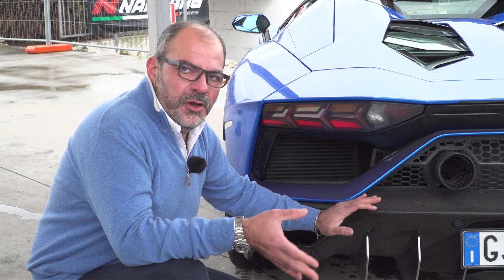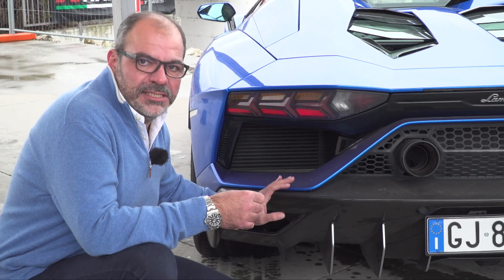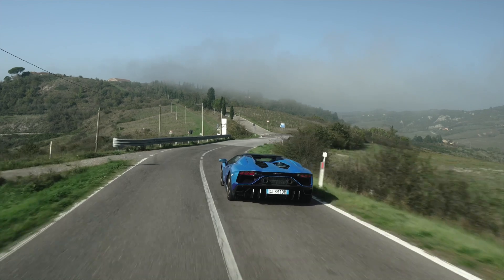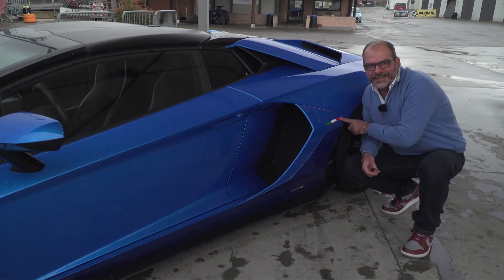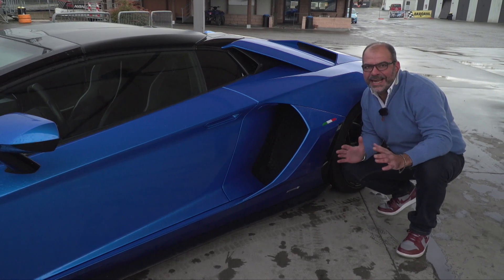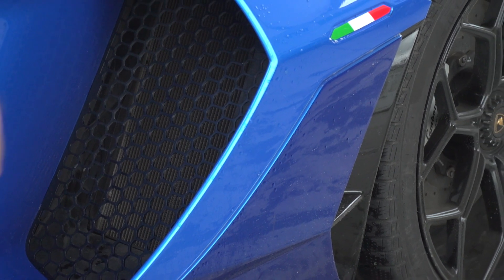Lots and lots of carbon fiber. Starting from the rear, where there are the exhausts, there's an exceptional air extractor that works very well aside from looking great. Then there's a wing — a wing designed to create downforce, pressing the car down at speed to give it more road grip. Do we like the Italian flag? After all, this is an example of Made in Italy excellence, made in Sant'Agata.